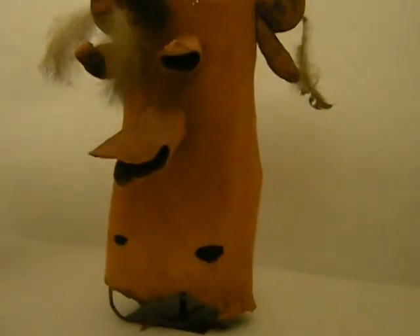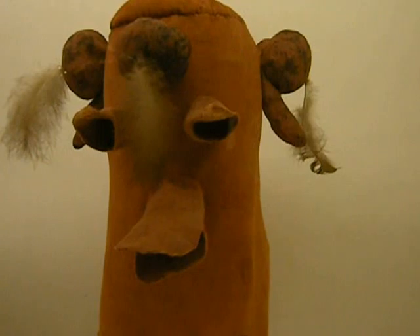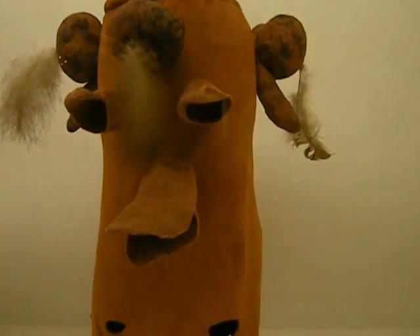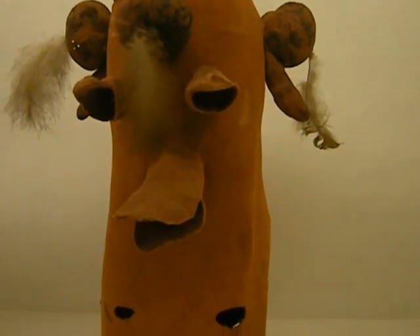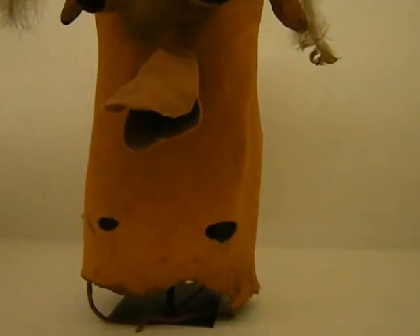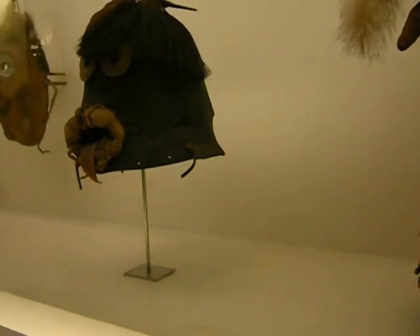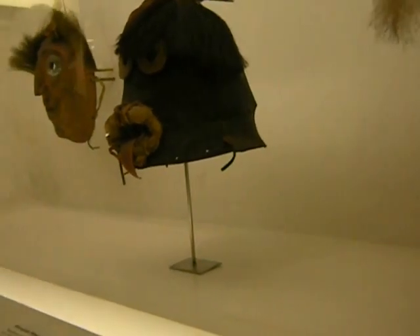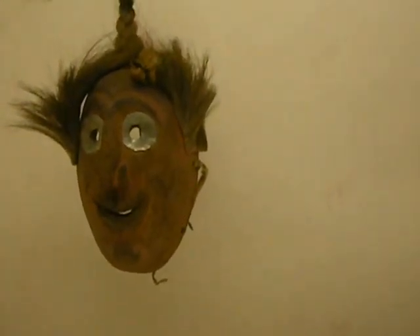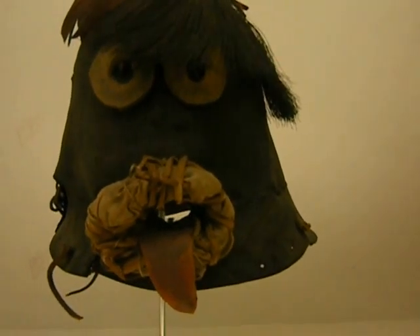Oh, I love Kachinas. This one is known as Head of Mud. I love Kachinas.